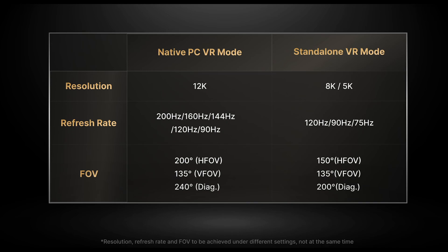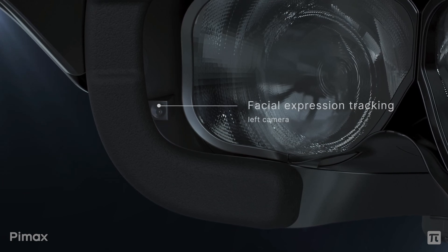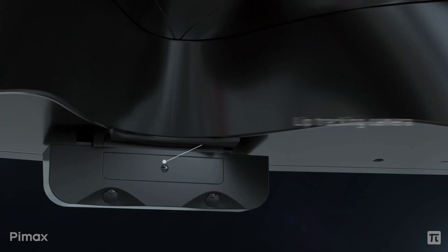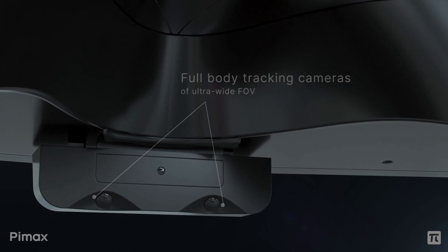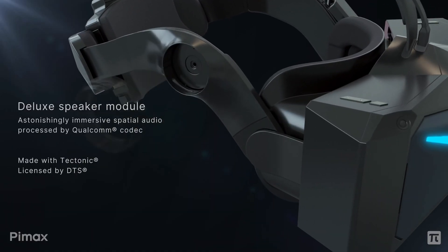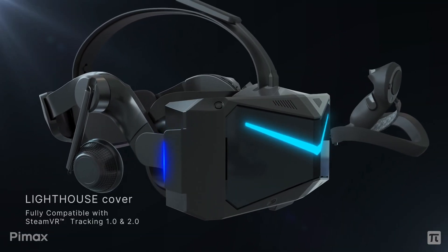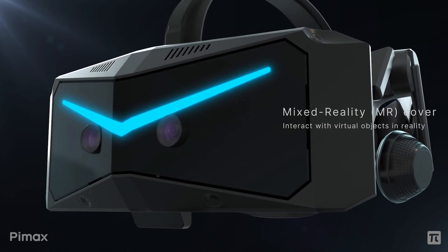The headset features inside-out tracking with the option for base station support as an additional module, and it has 11 cameras — including hand tracking, lip tracking for facial expressions, and full body tracking — to make interactive VR experiences more realistic. It comes with a range of hardware add-on modules at extra cost, including improved sound, base station tracking support, and a mixed reality option with pass-through cameras allowing you to interact with virtual objects.